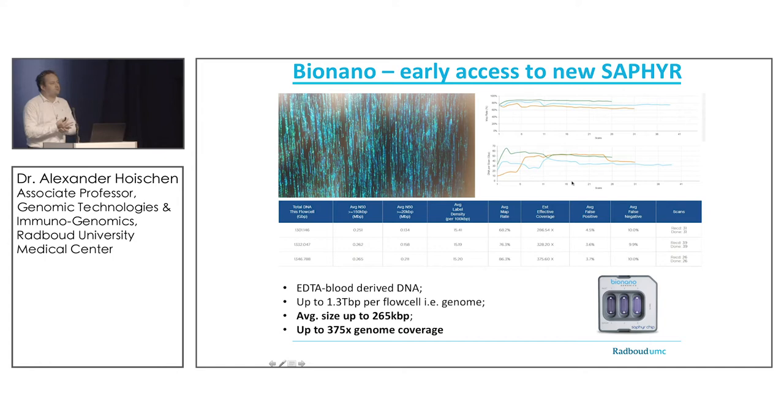This is a screenshot from the very first run we ever performed in-house on the BioNano Sapphire instrument. We generated genome-wide coverage of close to 400-fold, hitting the specs quite exactly on the first run. Samples derived from EDTA blood generated up to 1.3 terabases per sample, with an average molecule size of 265 kilobase pairs. We achieved 375-fold genome coverage — real data from our training run performed at the end of February.